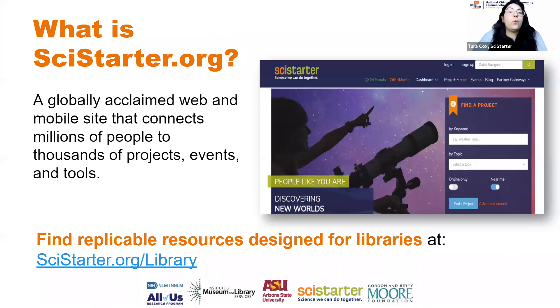At SciStarter, we curate these resources for you. We are a global website that houses thousands of citizen science projects that you can look up. You can search by your location or by the type of audience you want to serve. We really encourage you to sign up for SciStarter and get started on some citizen science projects today.